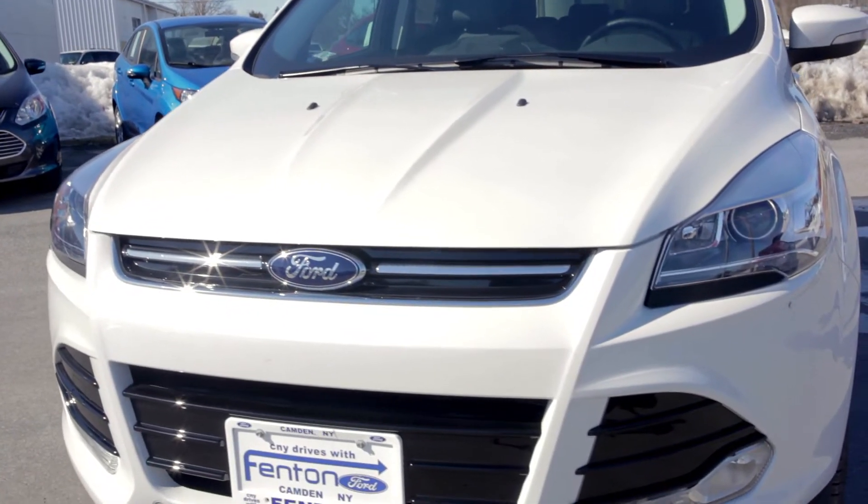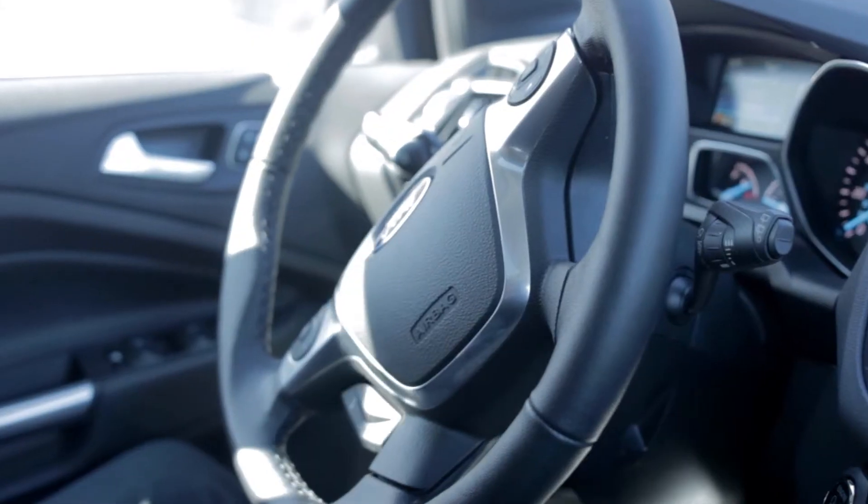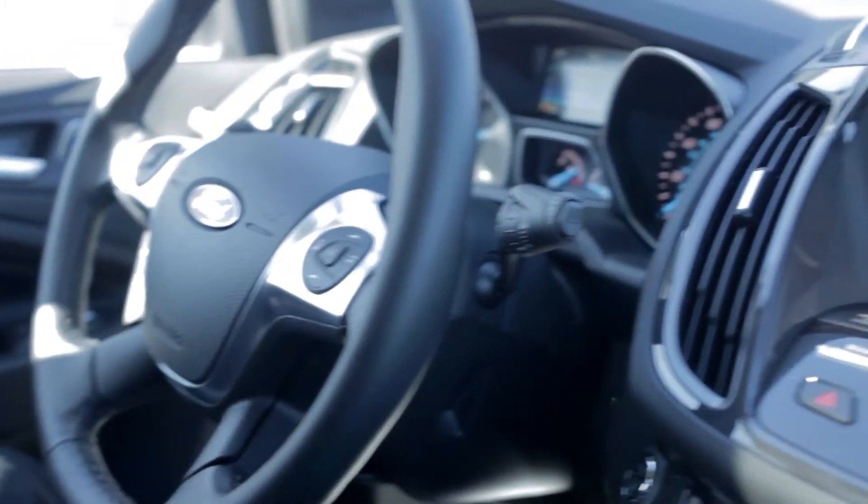This Titanium package also features standard fog lights and also optional park assist, which means this vehicle can actually parallel park itself. Pretty neat stuff.